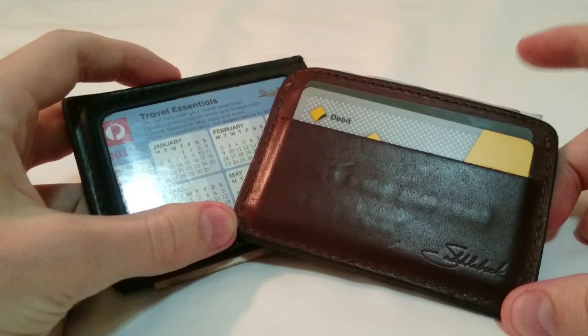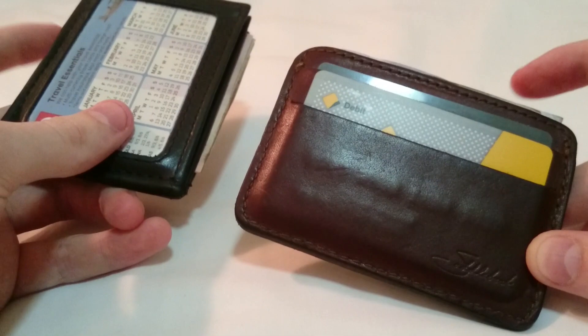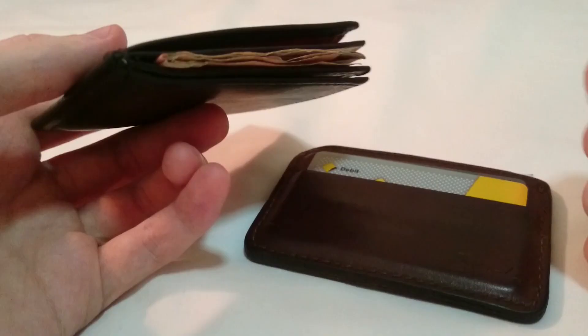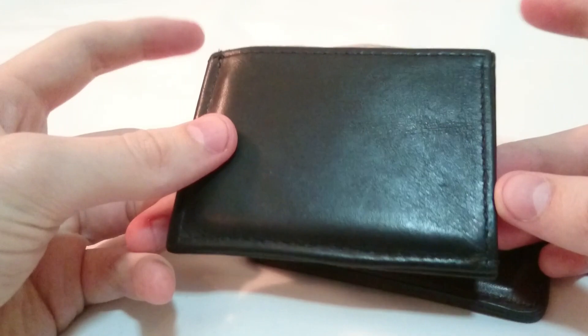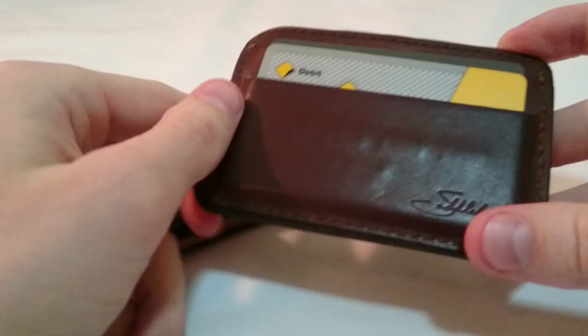Currently I do carry two slim wallets with me. The reason is because sometimes I like to keep one wallet in my bag as a kind of a decoy. You might put a very small amount of money in here — the equivalent of about one or two dollars — because if it does get stolen you are not going to be out much money, and the pick pockets will think that they have gotten away with your wallet.